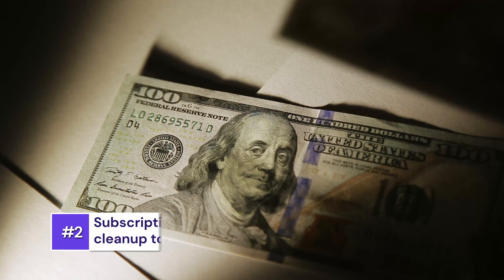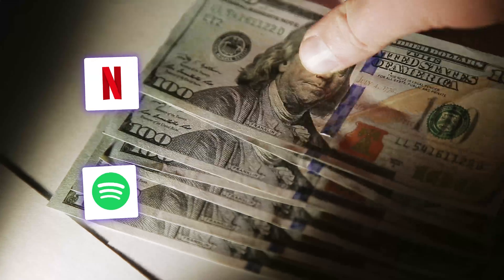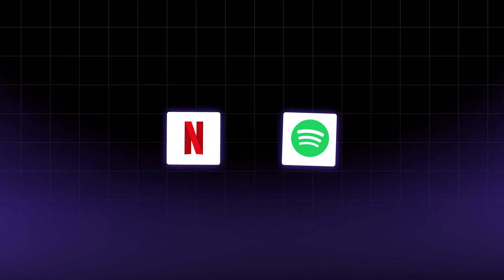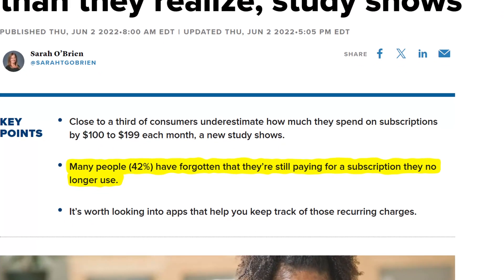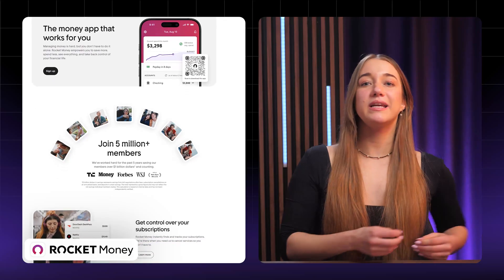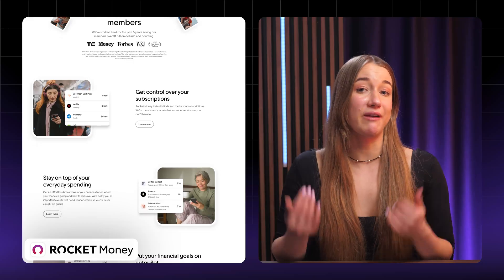Idea number two: a subscription manager. You know that feeling when you realize you've been paying for six different apps and only use two? This app would connect to someone's email or bank account and show all their subscriptions — Netflix, Spotify, and maybe that one meditation app they forgot about. It would flag what they're not using, suggest cheaper alternatives, and help them unsubscribe. Over 40% of people forget to cancel subscriptions they don't use. Offer a free version and charge $5 a month for extras like spending alerts. Rocket Money has millions of users, but a basic web app focused on just tracking would give you solid recurring revenue.